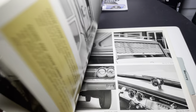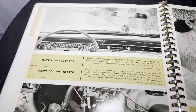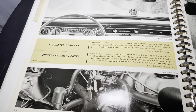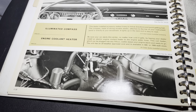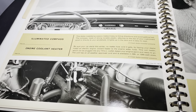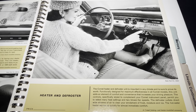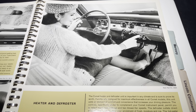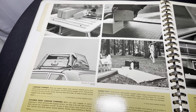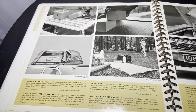Here are the sirens in the back. Here you have illuminated compass — pretty cool image. Engine coolant heater — I've always lived in Florida, I wouldn't know what that kind of stuff is. Heater and defroster — you could imagine some of these factory-installed pieces. Here you have luggage carrier, covered roof luggage carriers, cargo mat, and all-purpose wagon pad.